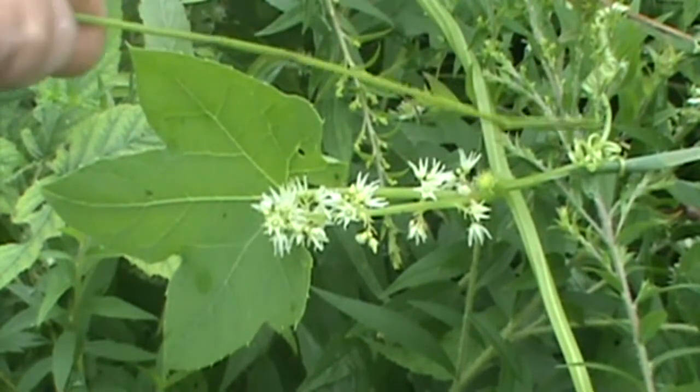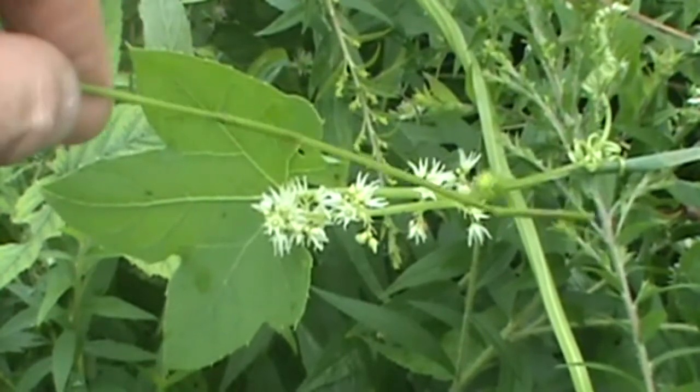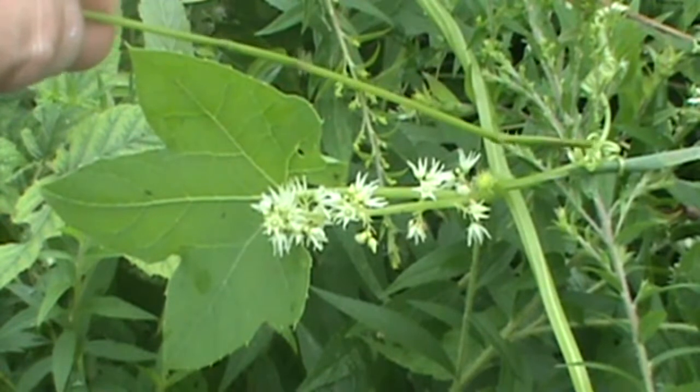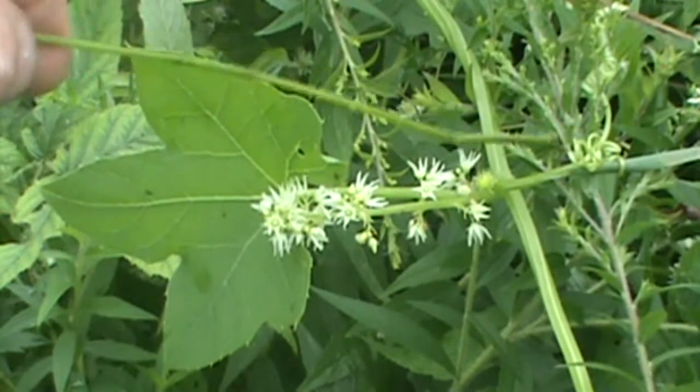One of the things that will also tell you it's a vine are the tendrils. You can see over here this one's actually wrapped around this plant — it has very long tendrils, and they'll just pull the plant along the ground and through other plants to aid it in growth.